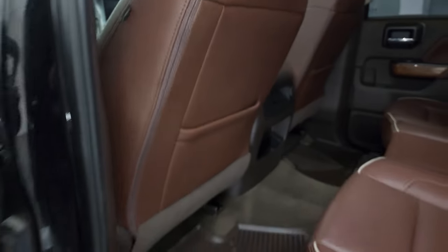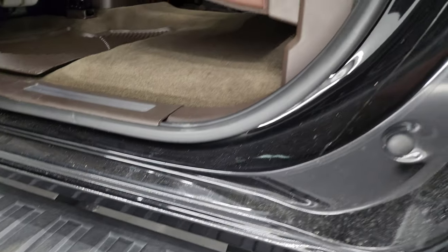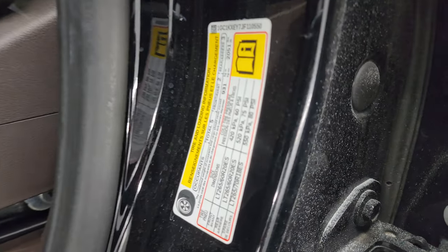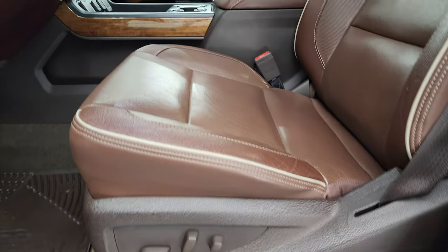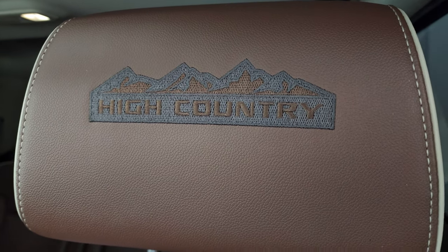Side curtain airbags on the front seats. Inside and bottoms of the doors all look really good, other than a little bit of buffing compound. Here's the VIN sticker — you can see this was owned in Canada, it's got the maple leaf on it. Tire and loading information sticker as well. Inside, the High Country package gives you the brown leather bucket seats — no rips, no tears on these seats, they are in fantastic condition. You get 'High Country' stitched into the headrest.